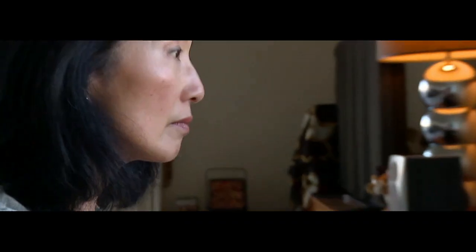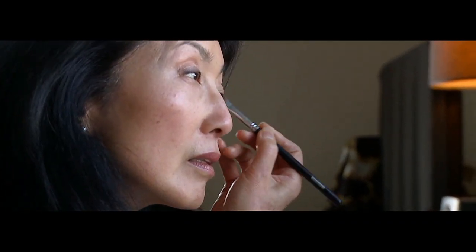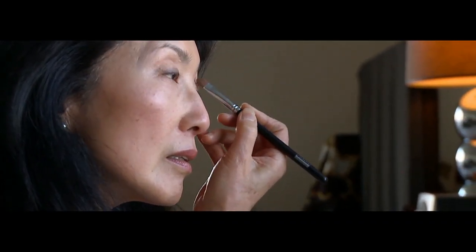I did select multifocal over monofocal, mainly because of all the things that I do. My sister was talking about how I've got to be able to put makeup on. So I did think about that.